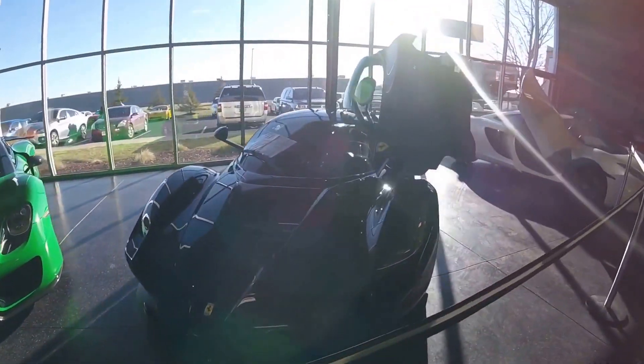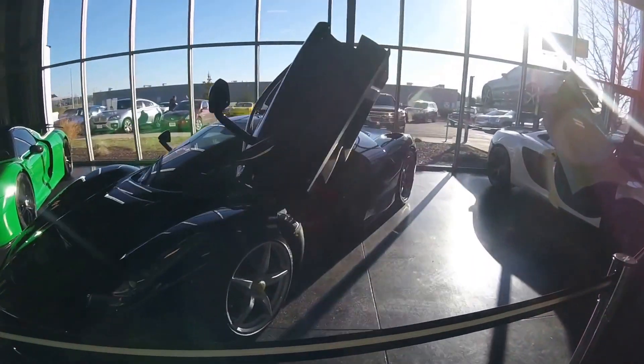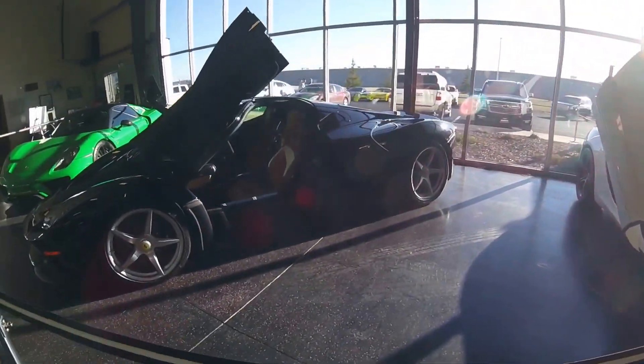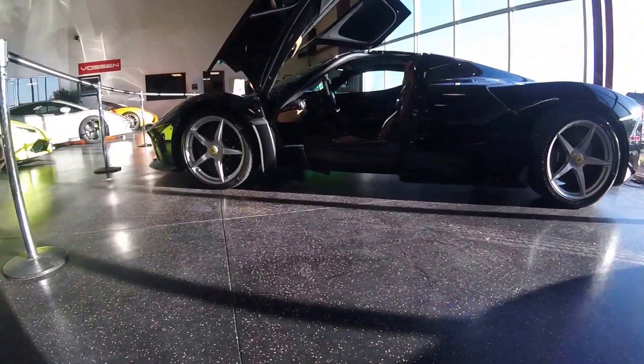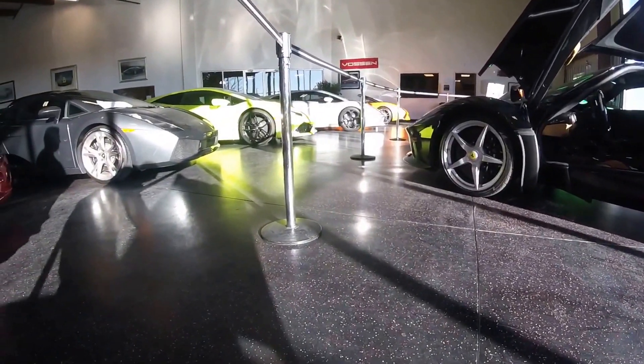Let's enjoy looking at this LaFerrari and that rare one-of-one color 918 that they have in their inventory right now. Thank you for watching, and please remember to subscribe.